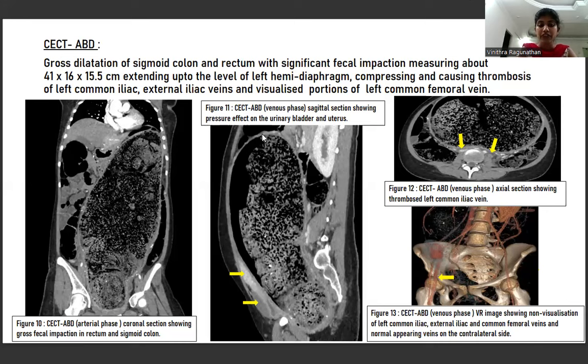Figure 11 is the CT abdomen venous phase sagittal section showing significant pressure effect on the urinary bladder and uterus of the patient. Figure 12 is the CT abdomen venous phase axial section showing the thrombosed left common iliac vein whereas the right common iliac vein shows normal contrast filling. Figure 13 is the CT abdomen venous phase VR image showing non-visualization of the left common iliac, external iliac, and common femoral veins, while the contralateral side shows normal opacification of the veins.